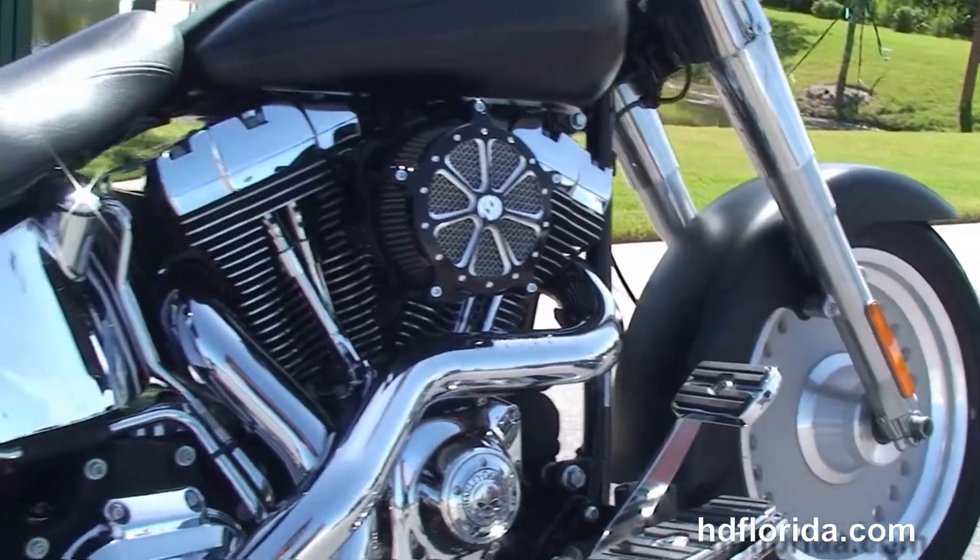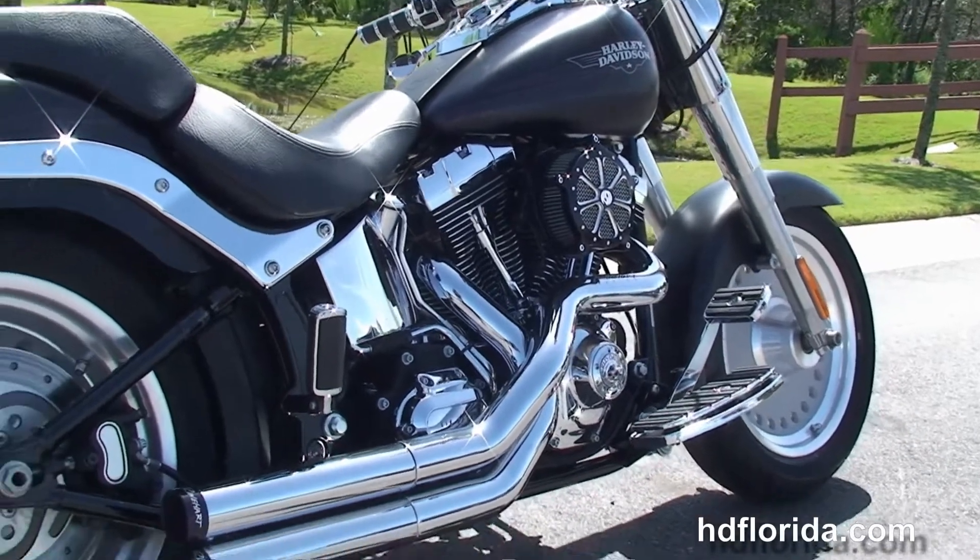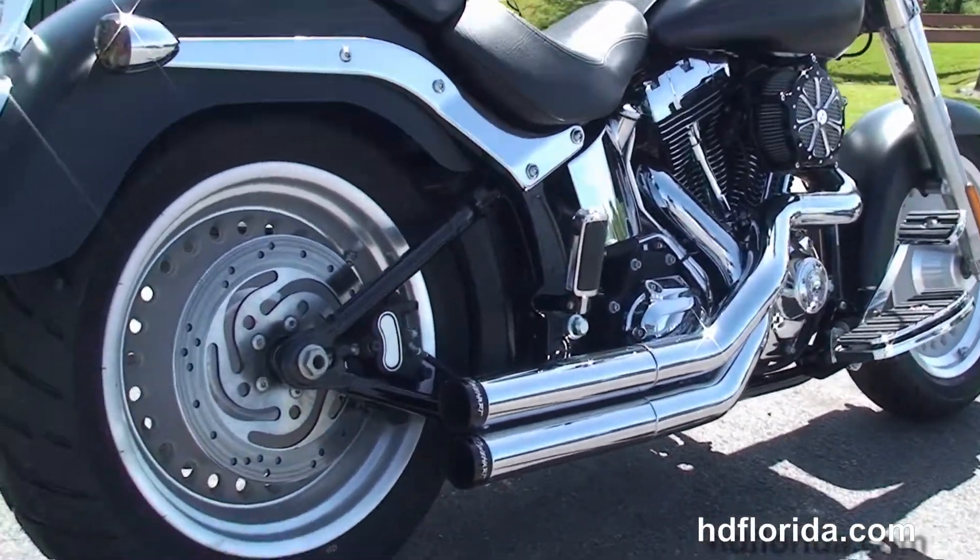This bike has the 96 cubic inch twin cam engine that's counterbalanced, six-speed transmission, and a Roland Sands high-flow air cleaner.